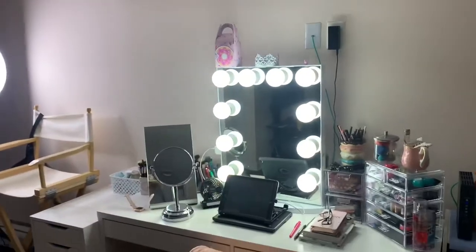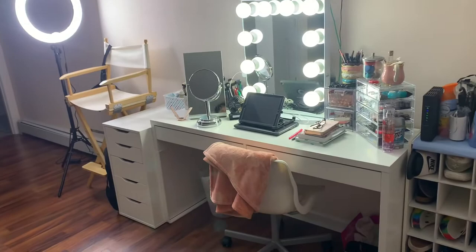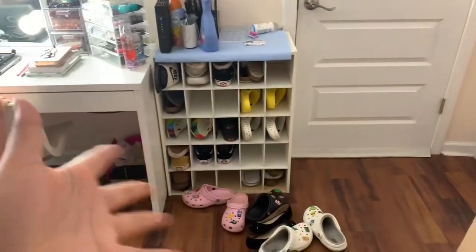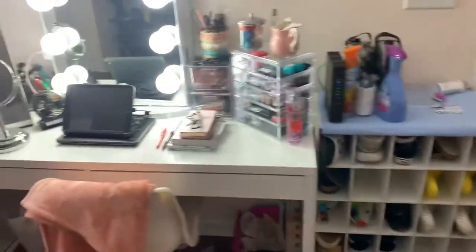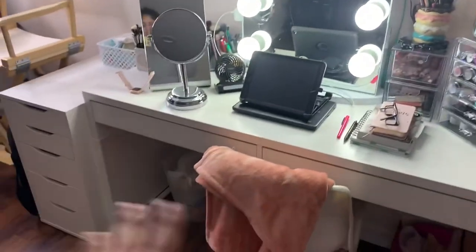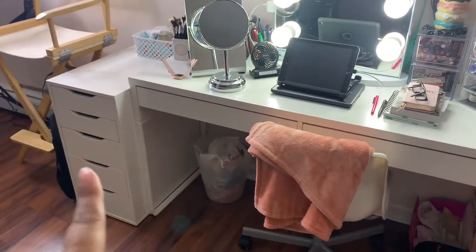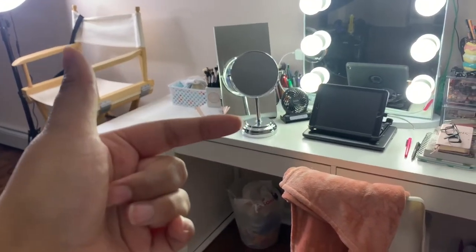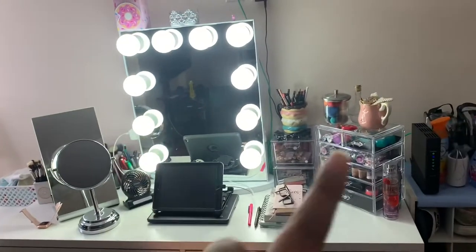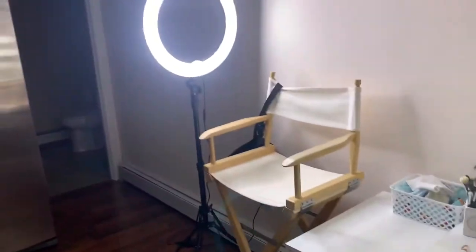From an outside view, this is pretty much what you're looking at. Don't pay mind to the shoes and miscellaneous stuff — that's not part of my vanity. Pretty much everything here is from IKEA: the chair, desk, and that shelving unit. This mirror is from Marshall's and this mirror is from Impressions Vanity.